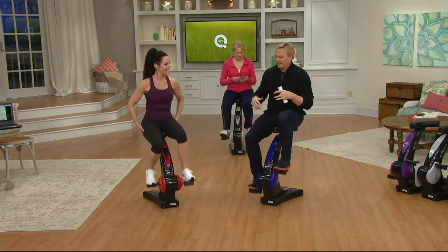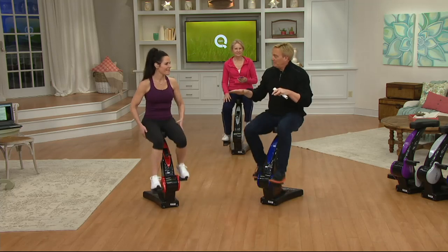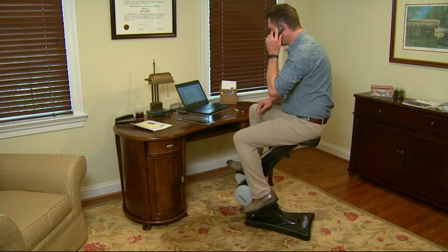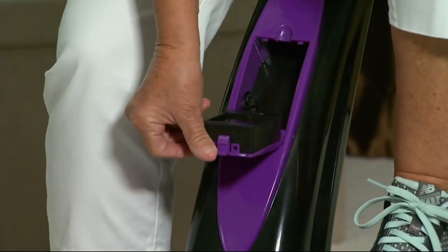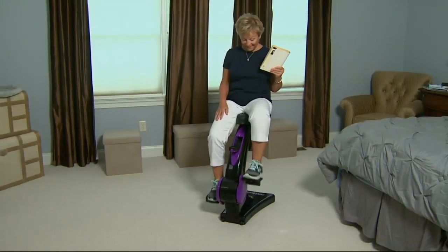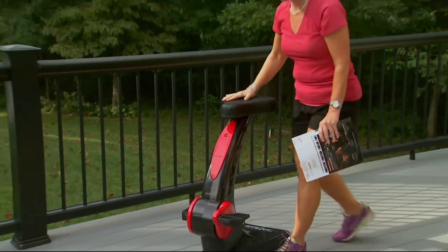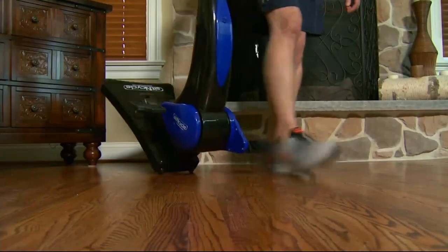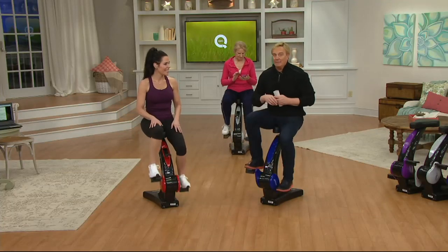In the business world, we're seeing treadmill desks and standing desks because Americans are sitting too much without any activity. With the Sit and Cycle at home or at your desk, you can be on your phone, reading a book, watching QVC, or on your tablet — and get your exercise in at the same time. Two hours and 30 minutes a week broken up daily isn't much and can make a big difference.